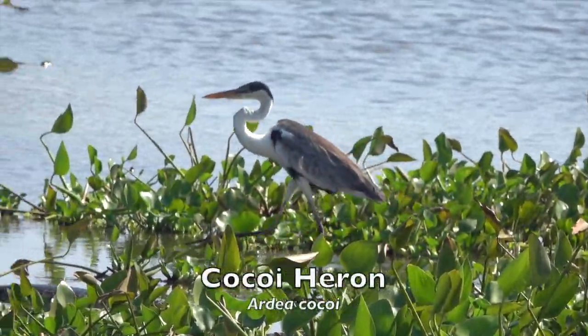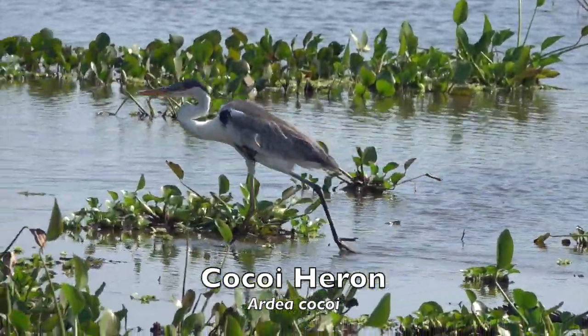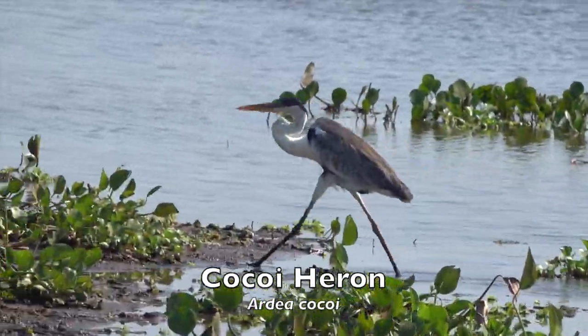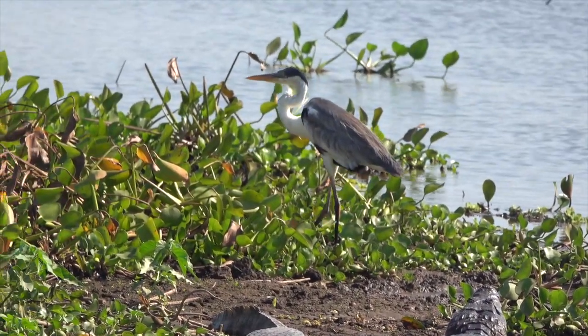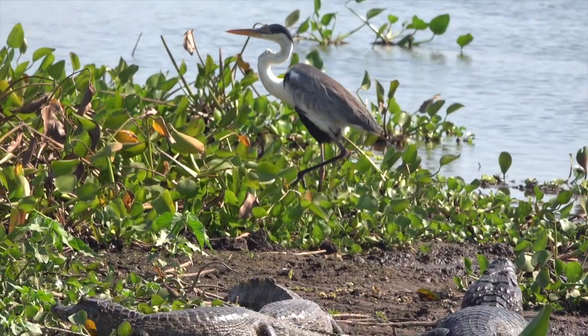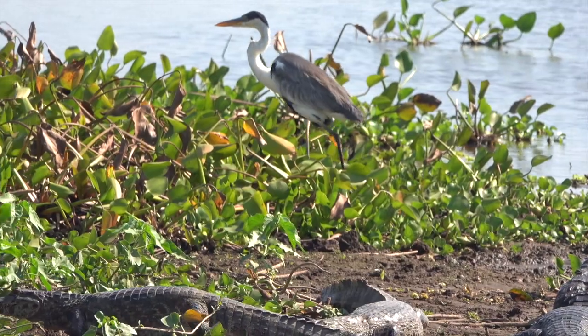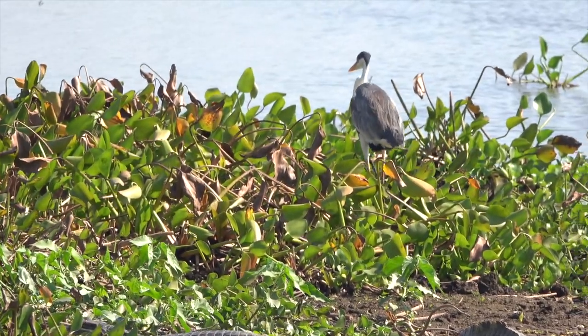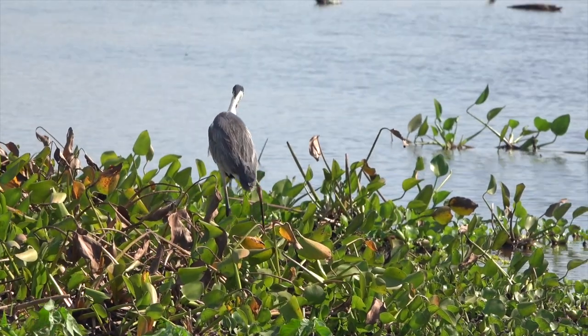The largest of the South American herons is the cocoy heron. It is a gregarious species that occurs away from the high Andes, from eastern Panama south to central Argentina and Chile. In many parts of its range, the cocoy heron is the most common and easily seen heron, as it forages in the open and occupies a large range of habitats where there is water.